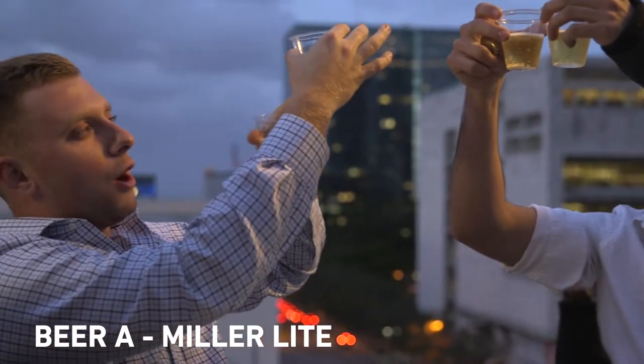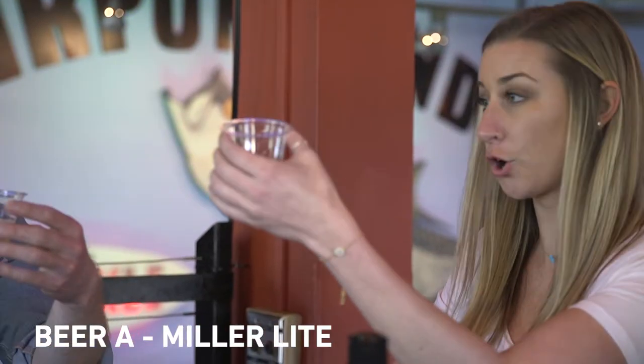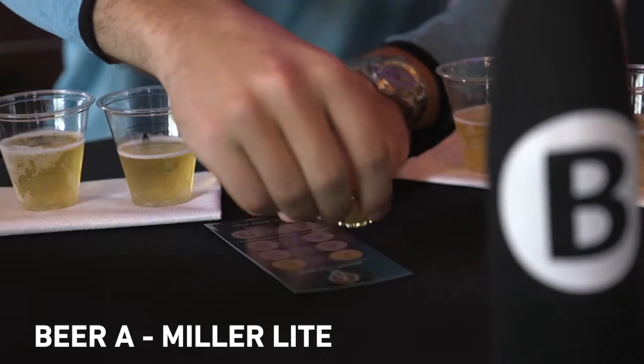This one looks a little bit darker. I think A is a bit darker. I would say B is lighter — this one looks more golden. So A is a little bit darker. Let's go with A.